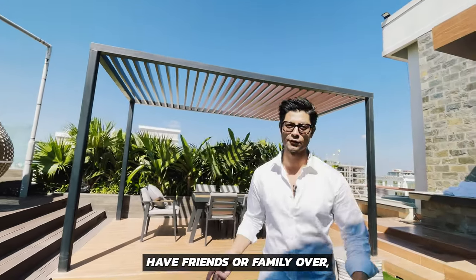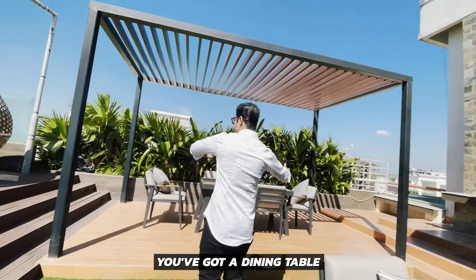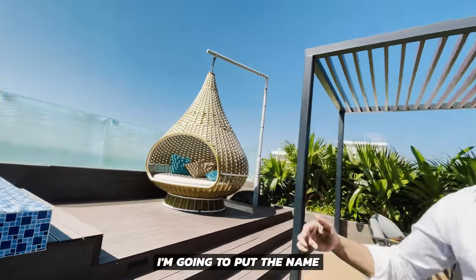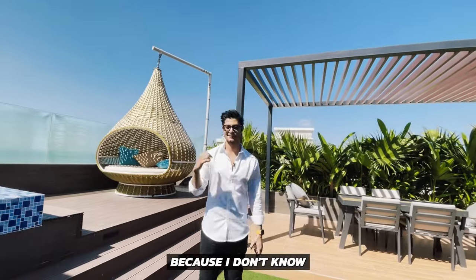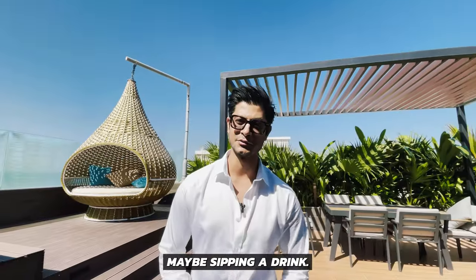And when you want to have friends or family over, you have this massive patio which seats about six people. You got a dining table and a hanging something — I'm going to put the name in the video here because I don't know what it's called. And during sunset, you can enjoy the golden time sitting in the jacuzzi, maybe sipping a drink.